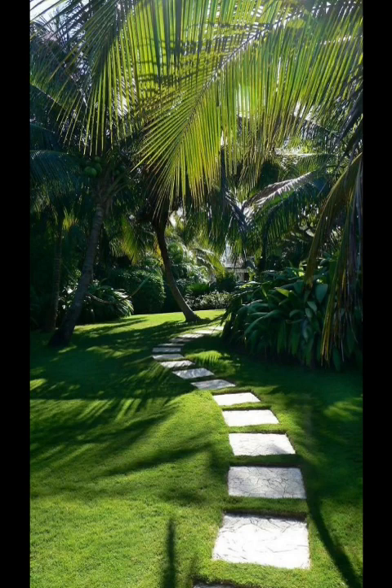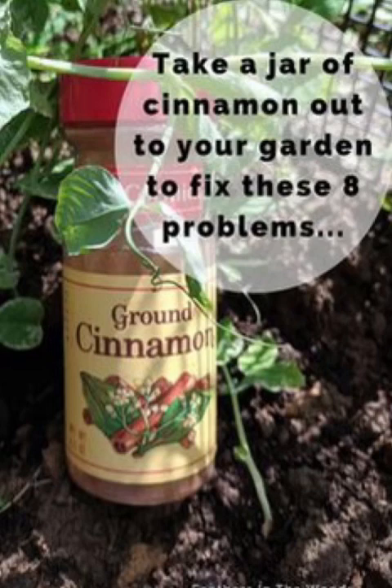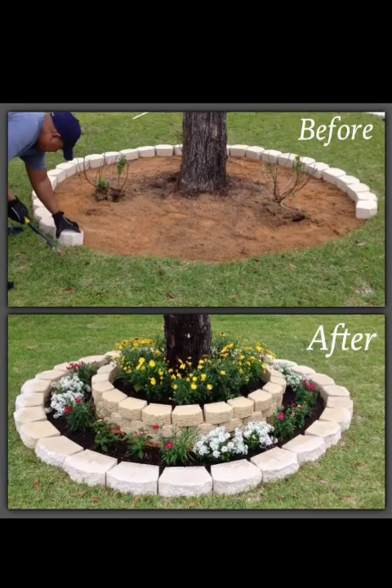And there you have it, fellow garden enthusiasts — a treasure trove of design ideas to ignite your imagination and help you create an outdoor space that is as beautiful as it is personal. Your garden is your canvas, and each plant, path, and design element is a brushstroke that tells your story.